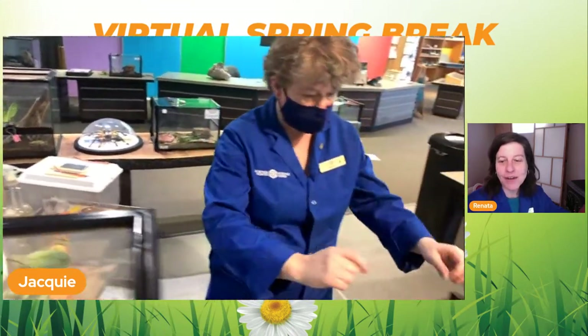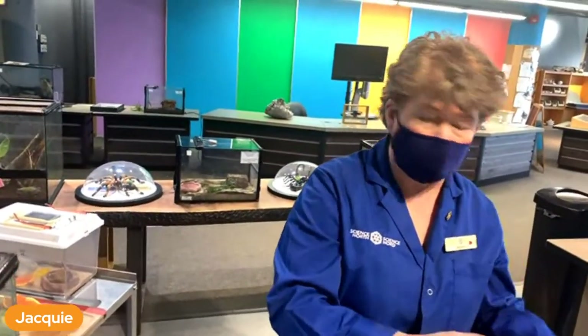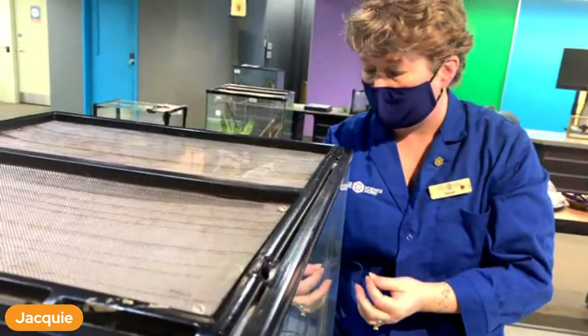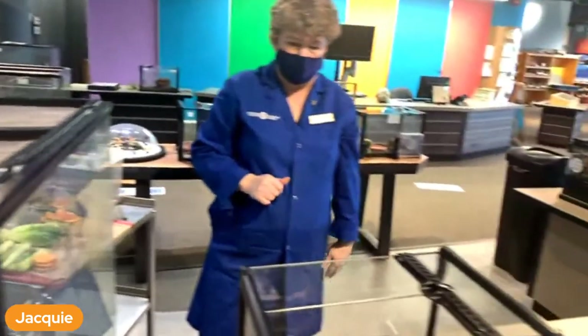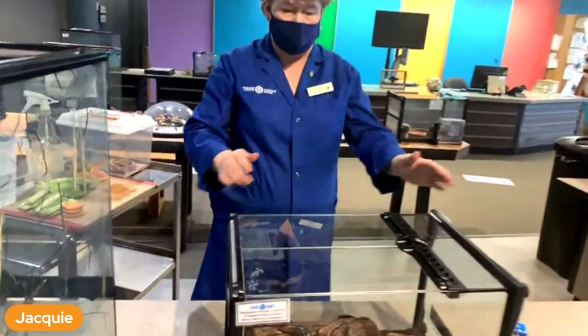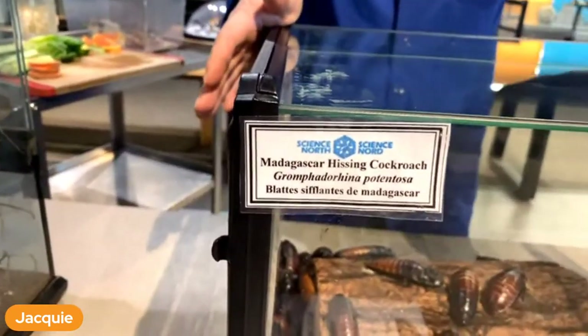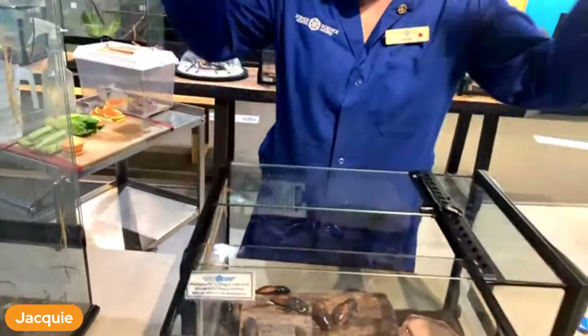They're really, really light - featherweight. I've never actually really weighed one. Okay, they're all fed and ready to go. Our next ones we're going to go to are the Madagascar hissing cockroaches from Madagascar.